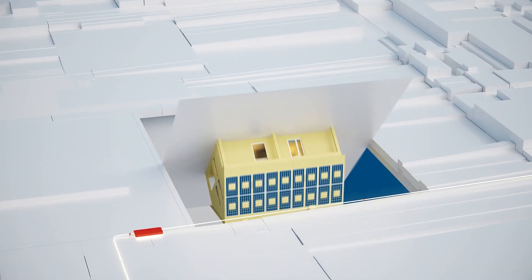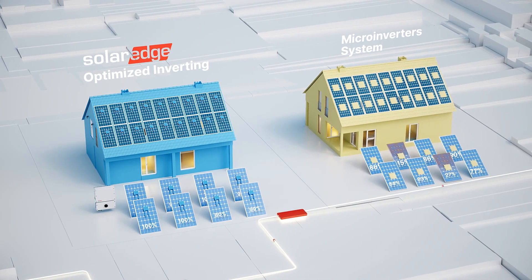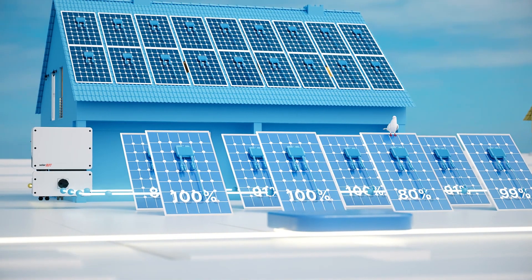Next, we have Micro Inverter and DC Optimized Systems that use power optimizers. With these two technologies, each panel operates independently, like individual players.